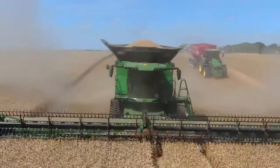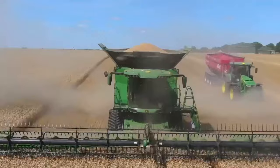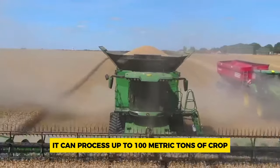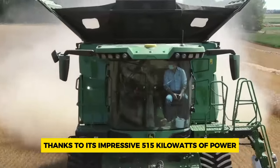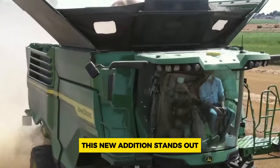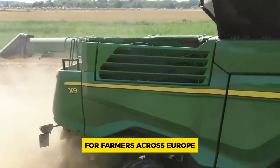With tracks spanning 760 millimeters and engineered for top-notch performance, it can process up to 100 metric tons of crops per hour, thanks to its impressive 515 kilowatts of power. This new addition stands out in John Deere's lineup, promising efficiency and productivity for farmers across Europe.